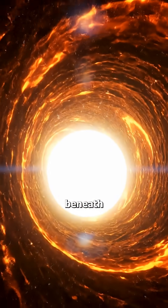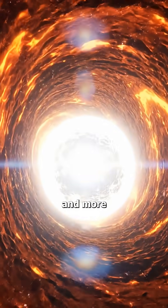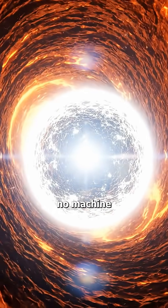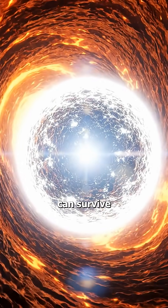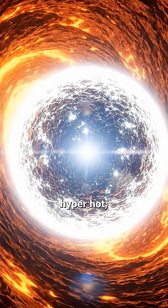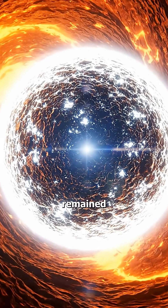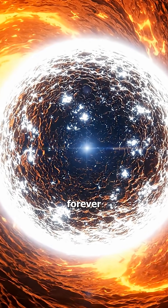So the deeper you go beneath the earth, the hotter, denser, and more pressurized the environment becomes — a place where no human, no machine, and no modern technology can survive. Beneath our feet lies a hyper-hot, hyper-pressurized world of molten metal and flowing rock, a realm that has remained a mystery for humanity and may forever remain so.